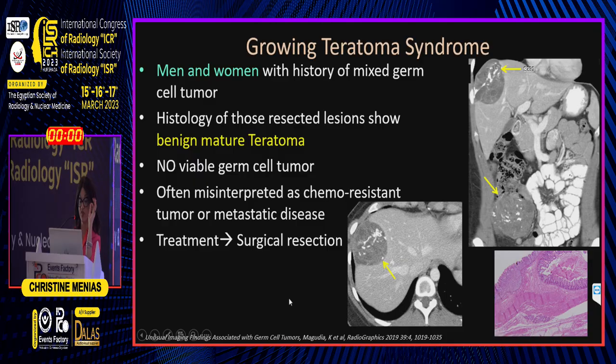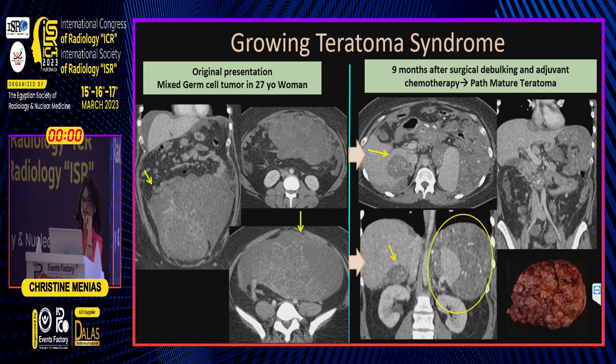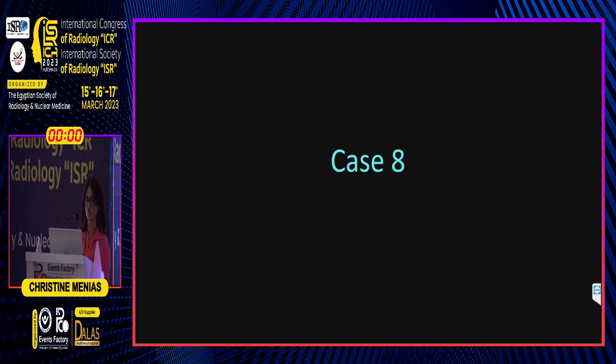Growing teratoma syndrome occurs in both men and women. The final case is a female with a mixed germ cell tumor of the ovary with diffuse peritoneal mets, nine months after surgical debulking and adjuvant chemo — and she was worse. Every radiologist was calling it progression and chemotherapy kept being changed, until it was recognized as teratoma. Indeed, it was all benign, mixed, mature teratoma.